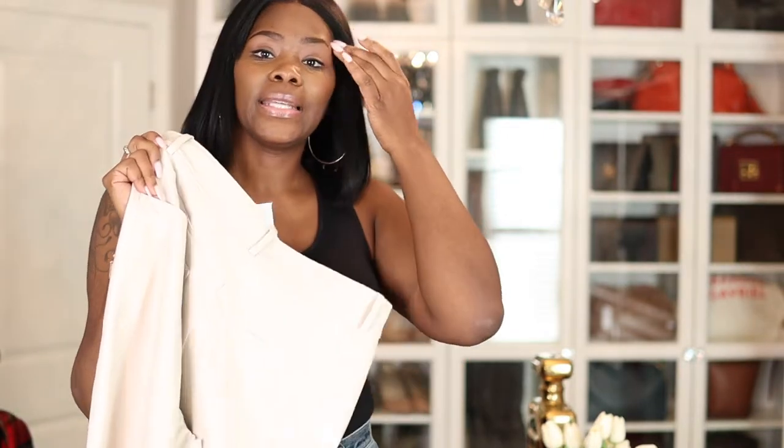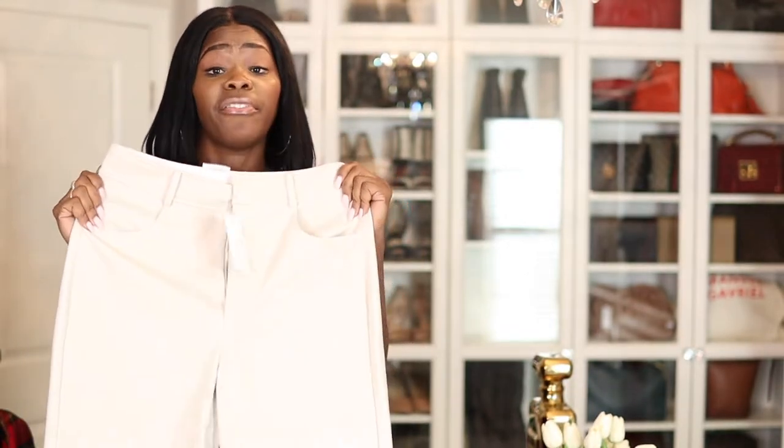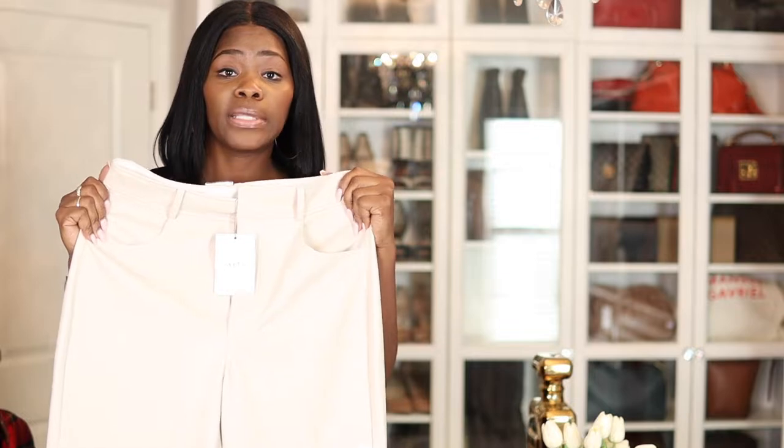The first pair I bought I did get a size 10, and the first time I wore them your girl busted out the back. So I got a size 12 this time and I'm going to show you guys how these fit me.